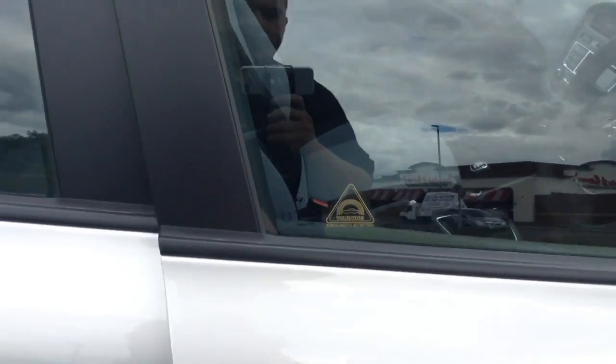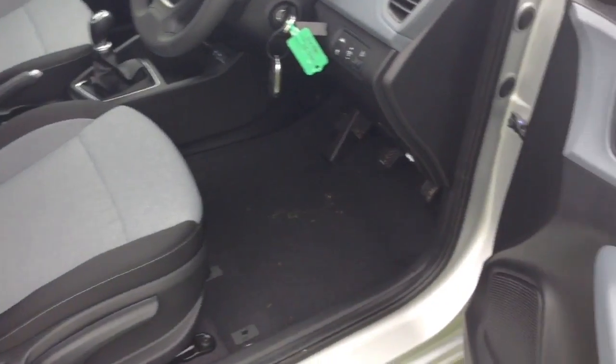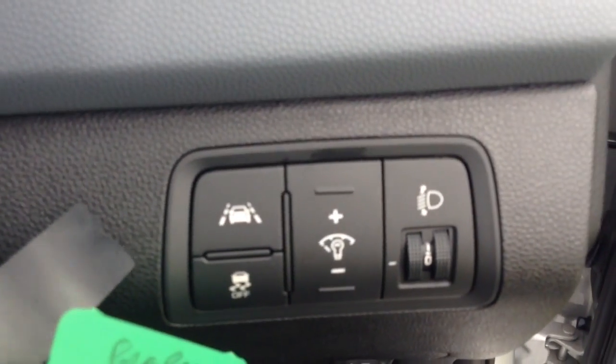Moving into the front of the vehicle, you've got the same interior running right the way through, with a height adjustable driver's seat, electric mirror adjustments on the door, and to the right hand side of the steering wheel you have your lane departure warning as well.